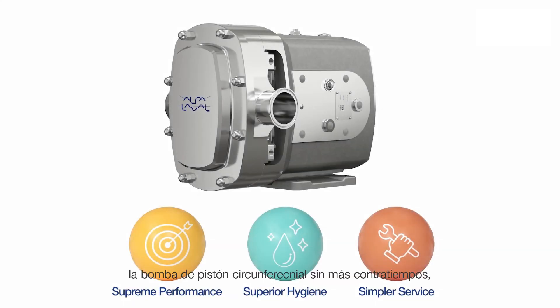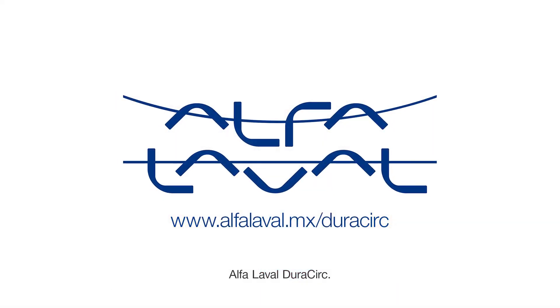The circumferential piston pump with no more compromises — the Alfa Laval DuraCirc.